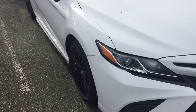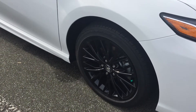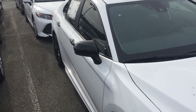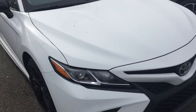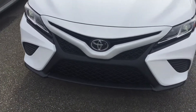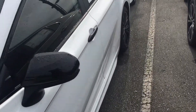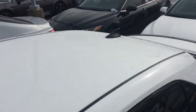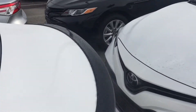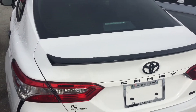Getting into what makes this the Nightshade Edition: as you can see, you have the upgraded tires and 18-inch black alloy rims. You've got the black caps on the side view mirrors. Coming up front, you have the blacked-out sport mesh grille. Walking around the side, you've got the black shark fin antenna, and on the back you get the black spoiler and the blacked-out badge.